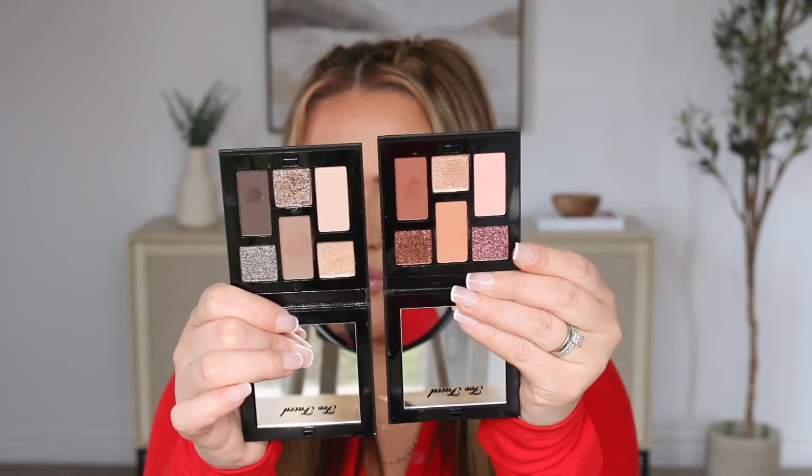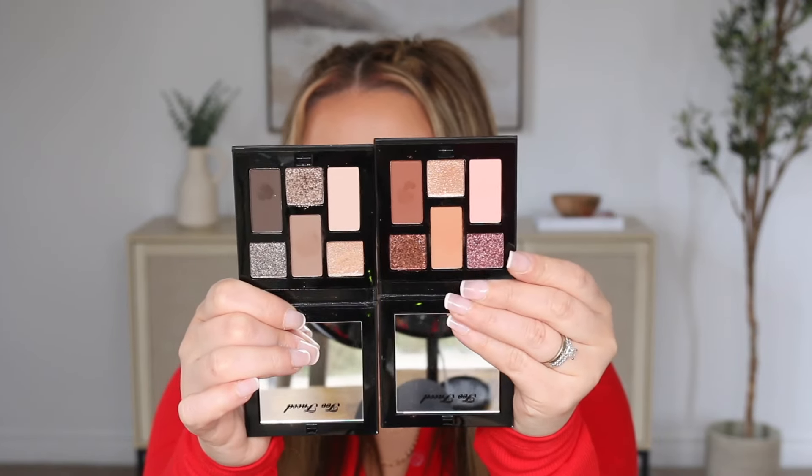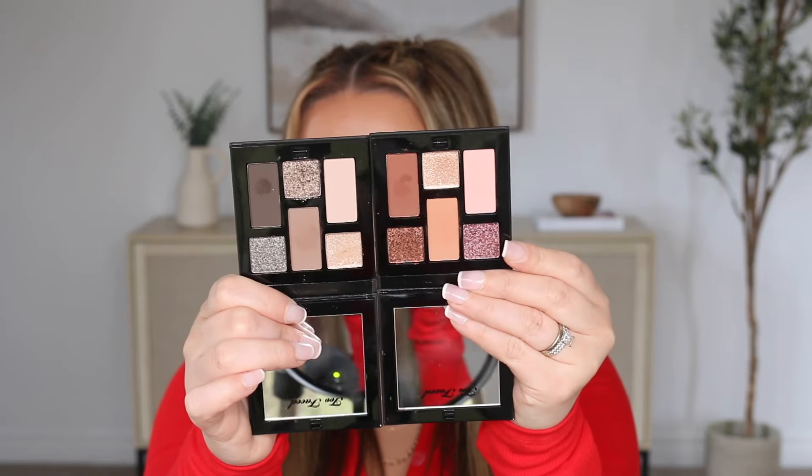These two new mini eyeshadow palettes from Too Faced — I used these in a recent try new makeup video and they're so good. I actually did a combination of both today for a light look. We have a cool tone one, the Cold Smolder Nudes, and a warm one, the Warm Ember Nudes. Both are beautiful. If you want to see side-by-side looks, go check out my trying new makeup video. I love the formula, love the component — it can actually close shut. The color stories in both are perfection and the quality is there.